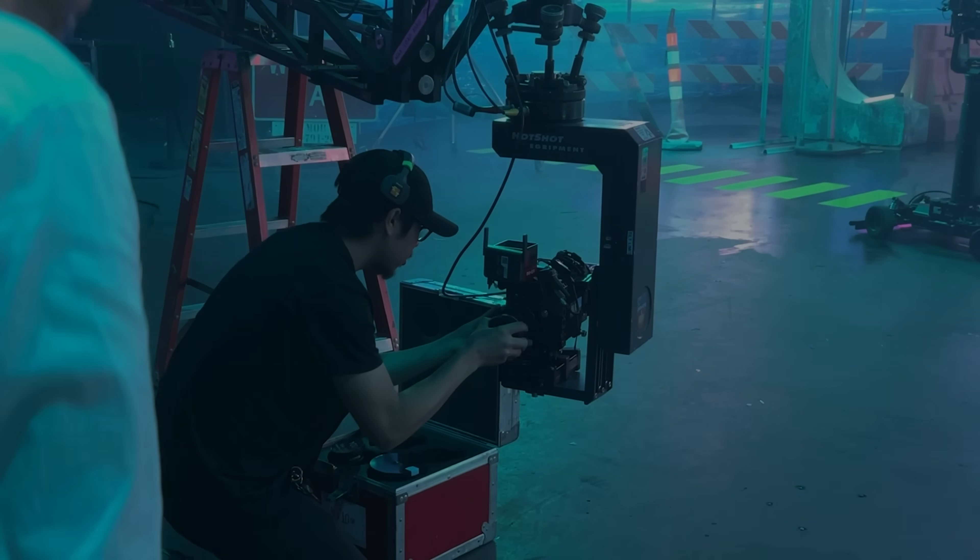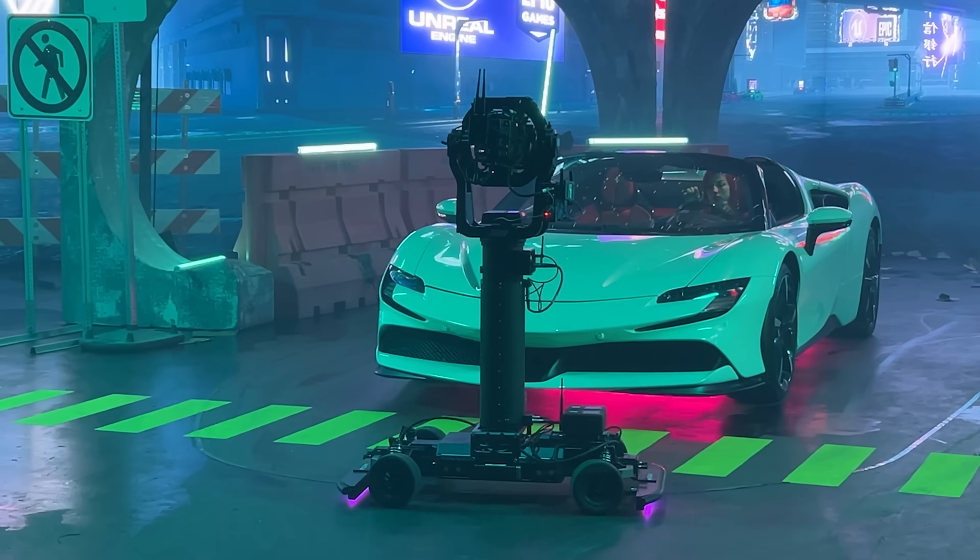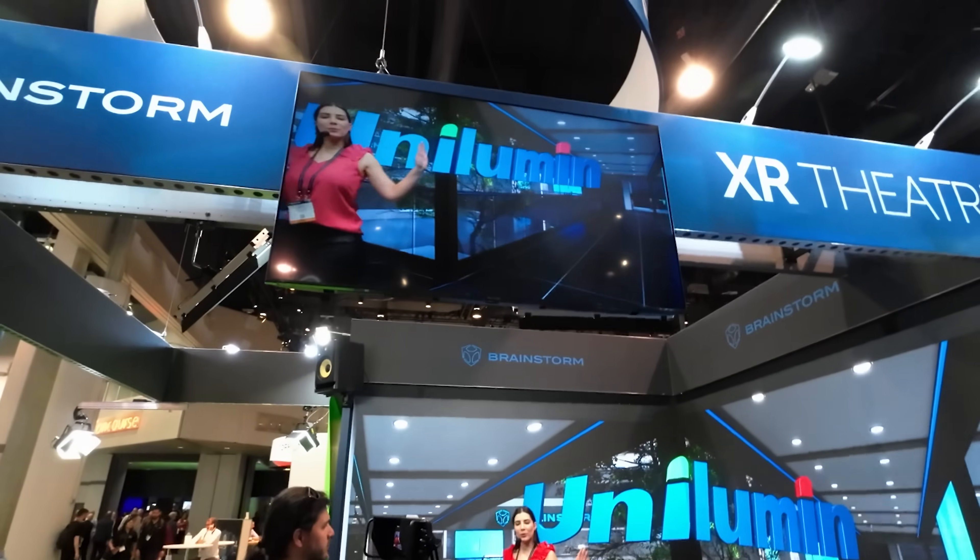Hi everyone, my name is Ramiro Montes de Oca and this is the channel dedicated to virtual production research and development. Like and subscribe for the latest news on virtual production tools and tutorials.